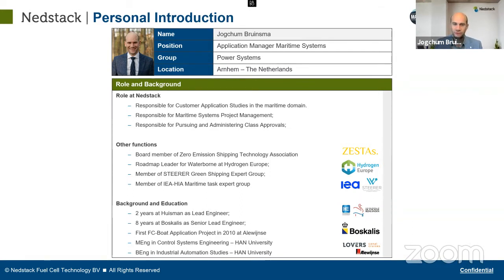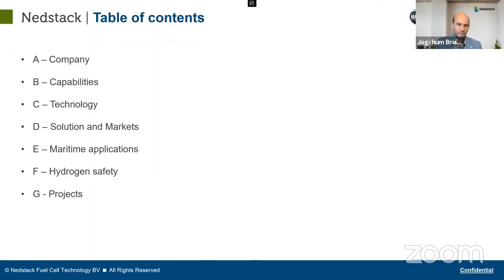My background includes over eight years with Boscalis, so I have a background in the shipping industry. What we try to do at NetStalk is work together with that industry to find and deliver solutions to decarbonize. Today I want to run through: our company, the capabilities and technology we provide, how this technology is put into different solutions, which markets we are targeting, maritime applications specifically, hydrogen safety, and some projects that are underway.